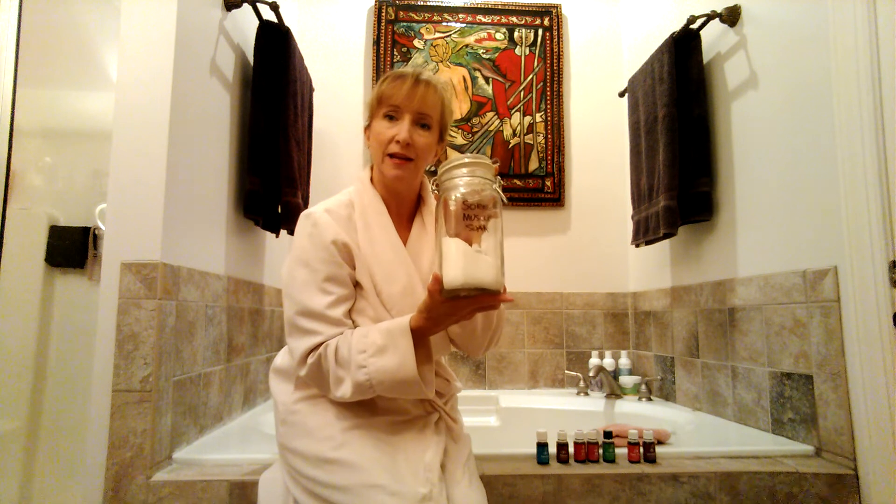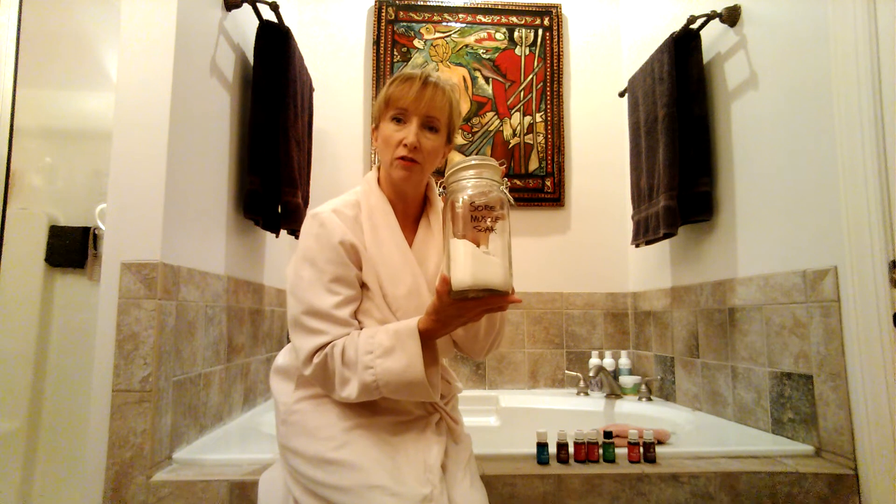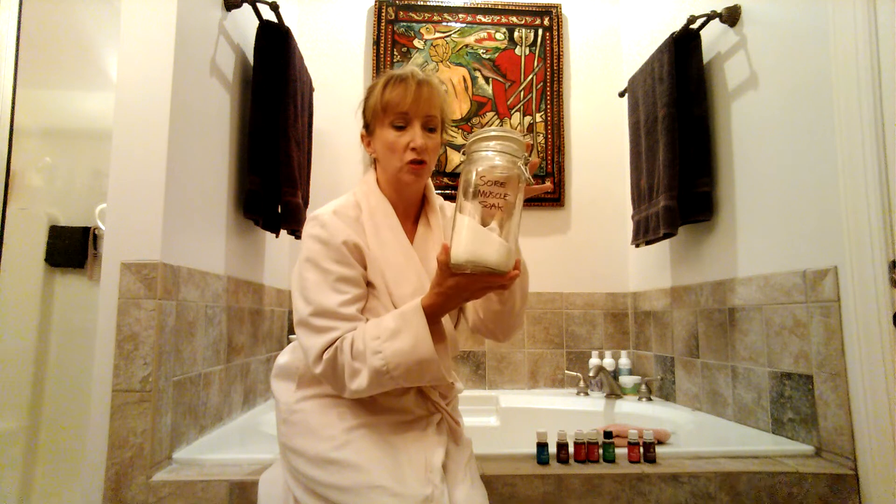We know that oil floats on water, and we want to get the oils into our bath water. The way to do that is to use bath salts. I simply keep a jar of bath salts that I've made up by blending 50% Epsom salts and 50% baking soda. I put those in this jar, shake it up, and those are available to me on my bathtub whenever I need them.